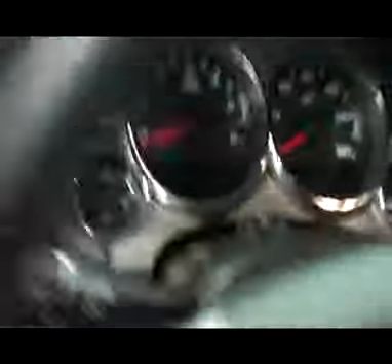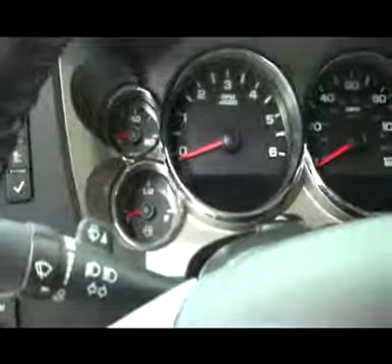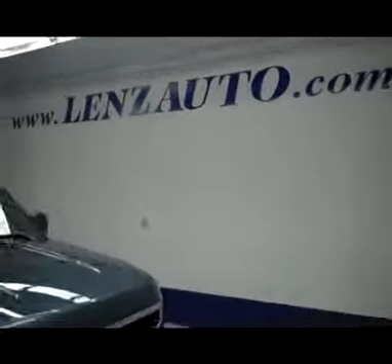Let's take a look at the odometer here for you. This truck does have 12,418 miles on it at the moment. It does smell like new in here. Now let's take a look under the hood — very clean engine and a very clean engine bay. For more photos of this truck or any other truck in the inventory, visit www.lensauto.com.